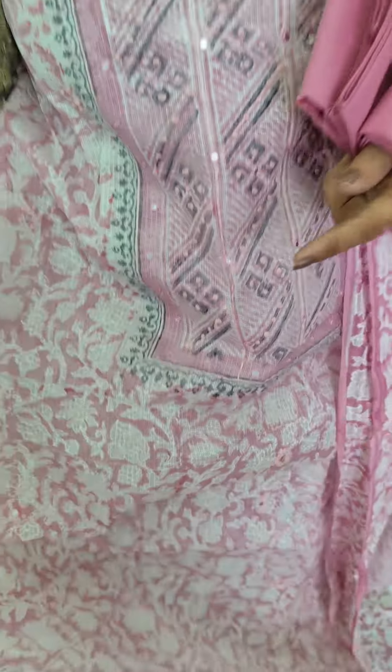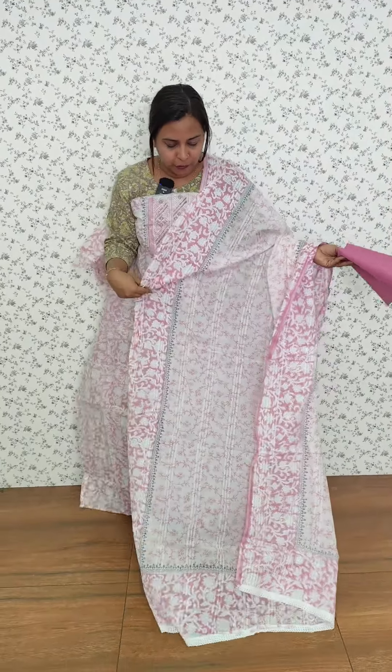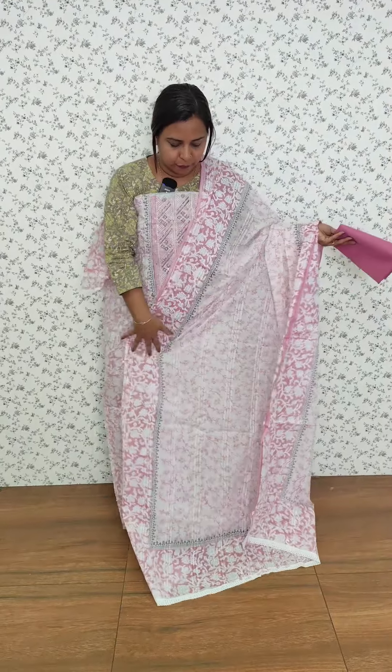The back side has the same print. We have a solid one as well. The bottom is a plain cotton bottom. We have a full print in the same color.